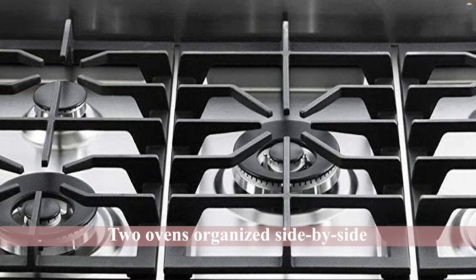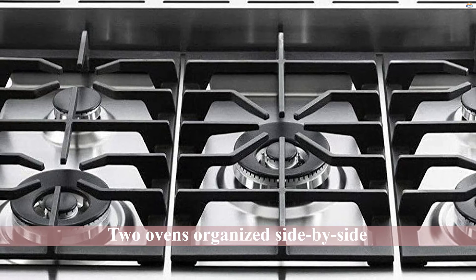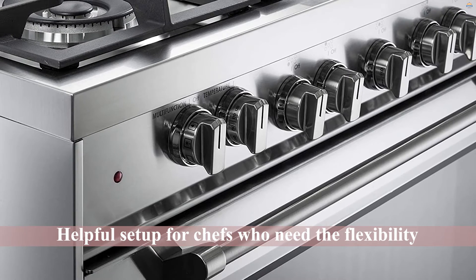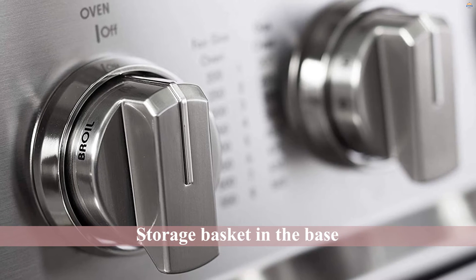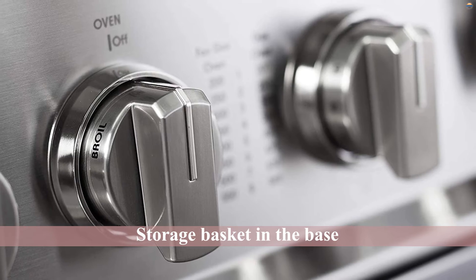This freestanding gas range includes two ovens organized side-by-side, one 18 inches wide and 2.4 cubic feet, along with another 11 inches wide and 1.5 cubic feet. This creates a helpful setup for those who need the flexibility of a second oven without sacrificing the spacious interior. The storage basket in the base is a bonus that can help compensate for the 36 inches of counter space this massive range occupies.